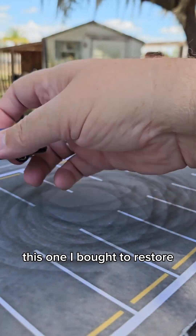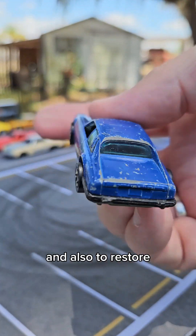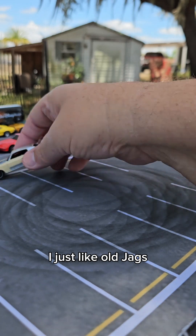This one I bought to restore. And also to restore. I just like old Jags.